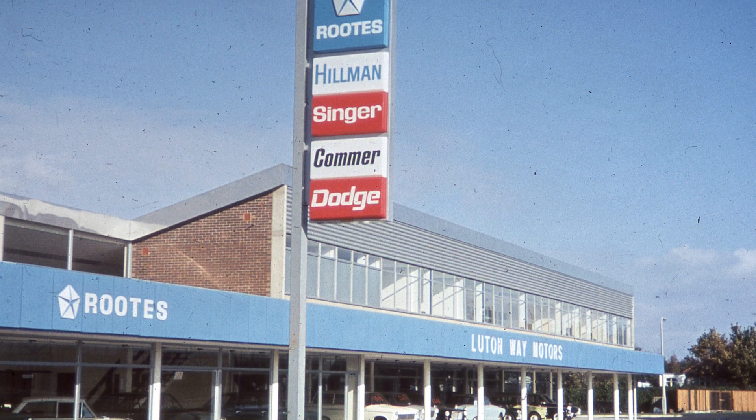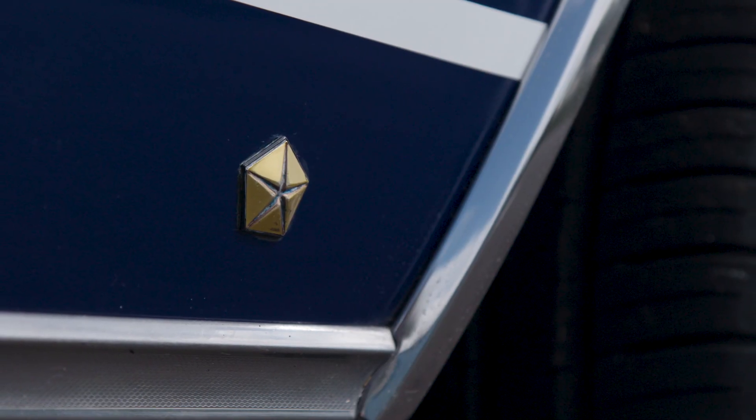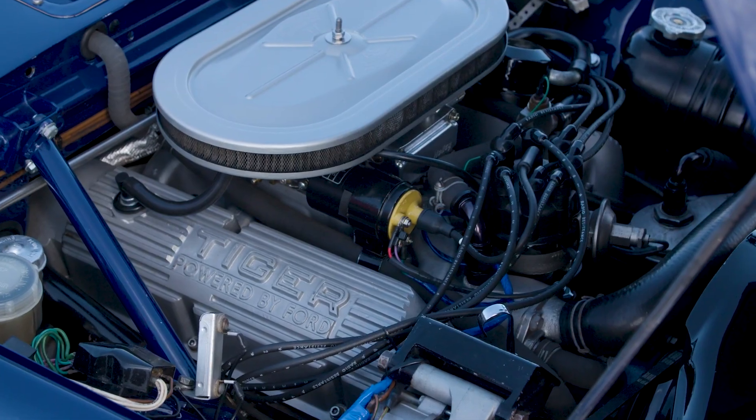Chrysler wanted to get into the European market, and Roots needed investment, so they were natural partners for each other. Once Chrysler had got involved, you knew the Tiger's days were numbered. They weren't going to tolerate a model in their range with a Ford engine.